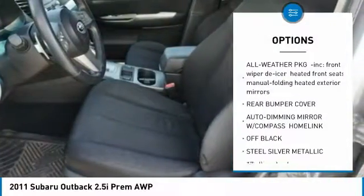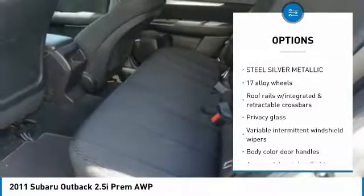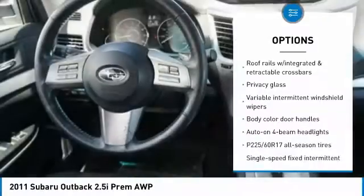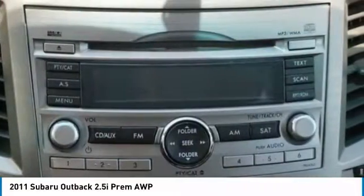Auto-dimming rear view mirror, cruise control, fog lights, power door locks, cloth seat trim, privacy glass, body color door handles, splash guards, four-piece floor mat set.